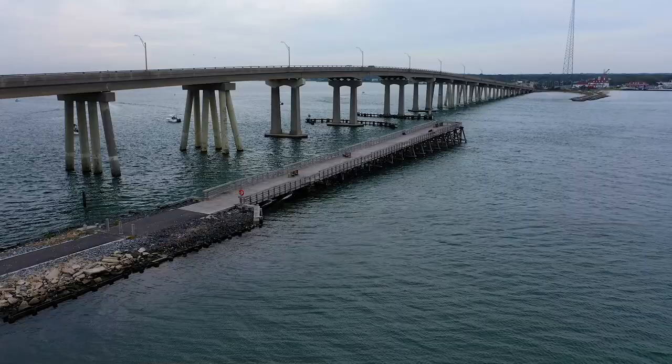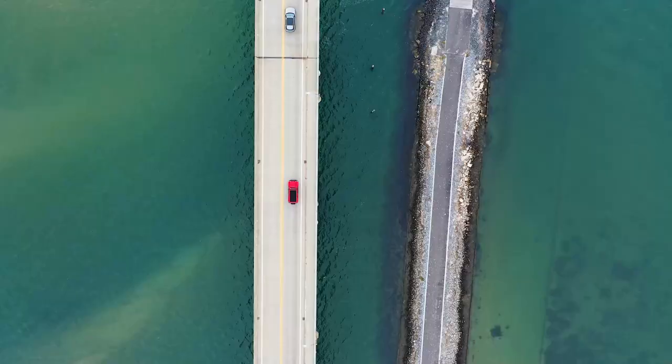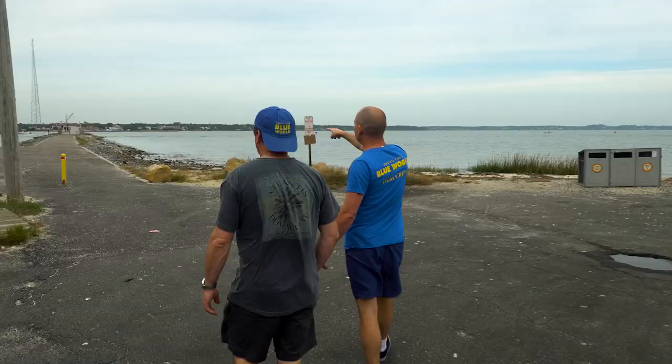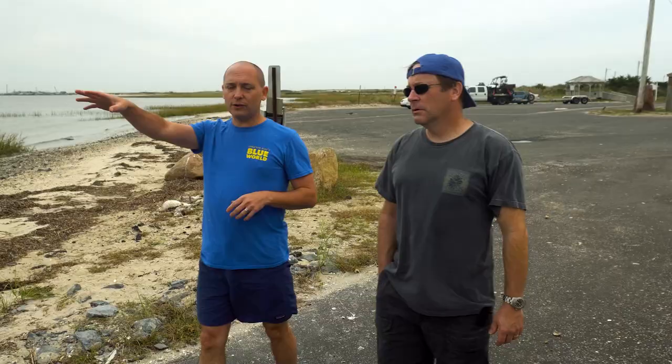The Ponquogue Bridge, known to locals as the Quag Bridge, connects Long Island, New York to the barrier islands of Dune Road. Next to it is the old Quag Bridge, partially removed, which is popular for fishing and scuba diving — so popular it's a local marine park. Cameraman Todd lives nearby and dives here frequently, so he will be leading the dive.